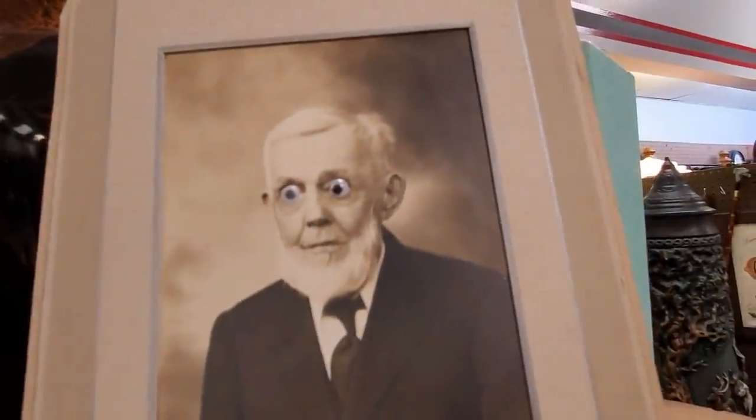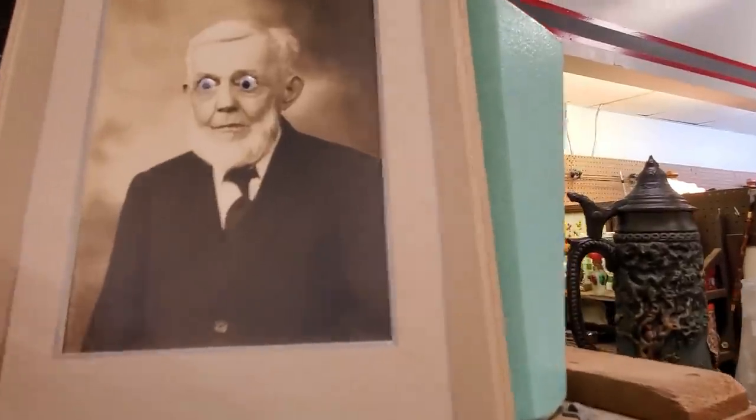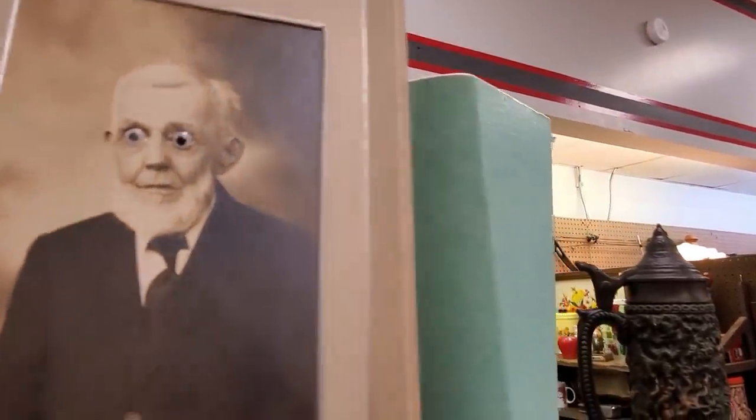Oh, my. They put googly eyes on that man's face. That's extra creepy. I kind of like it, though.